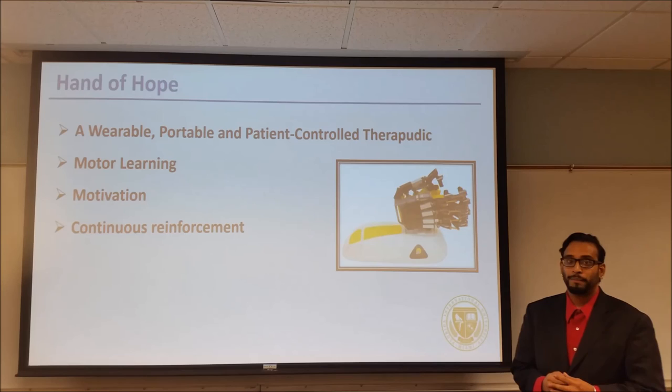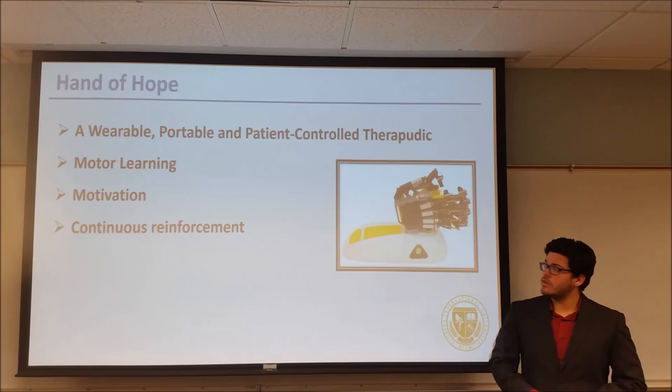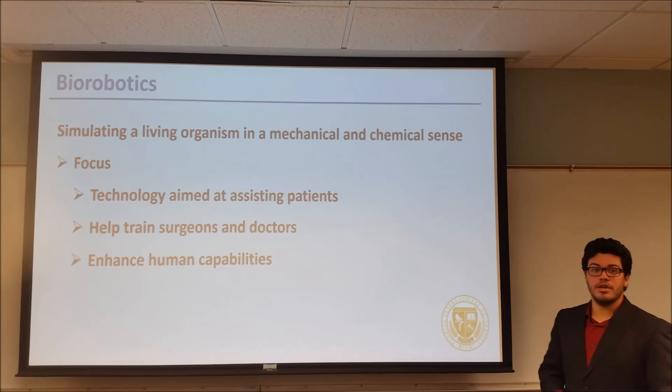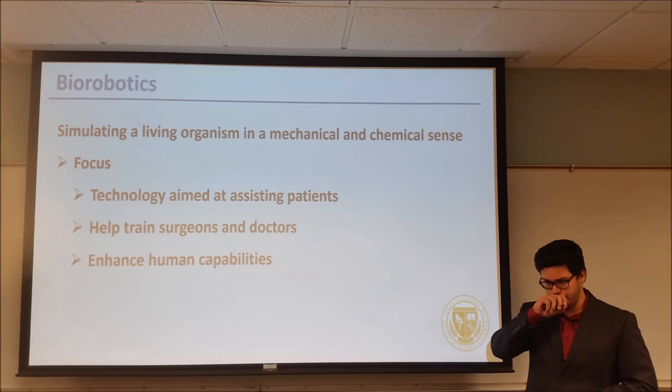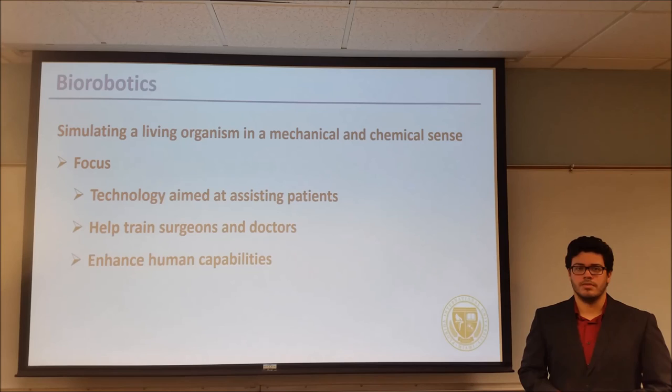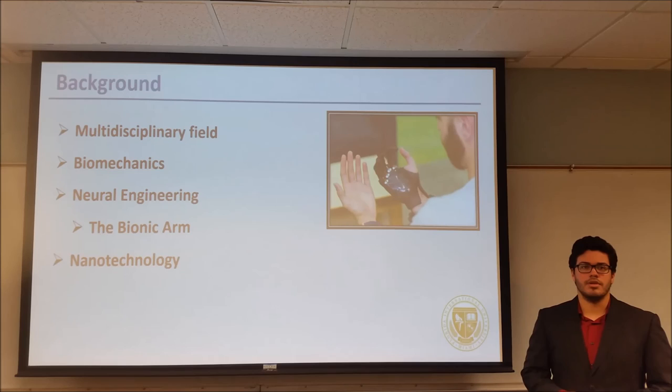Lastly, here's Isaac with Biorobotics. The study of Biorobotics encompasses the disciplines of cybernetics, bionics, and genetic engineering. The main purpose of Biorobotics is to simulate living organisms in both a mechanical and chemical sense. Biorobots are mostly directed towards helping people, whether it is with patients and prosthetics, or with training and enhancing a doctor's ability with virtual reality and advanced surgery tools. Although still in its youth, Biorobotics is a multidisciplinary field with limitless possibilities.